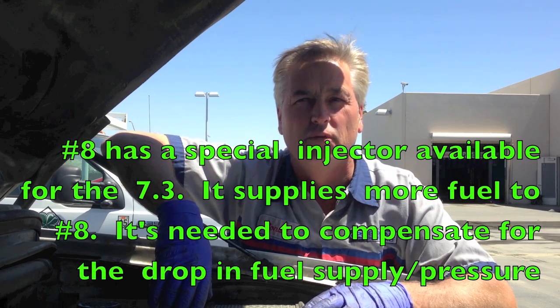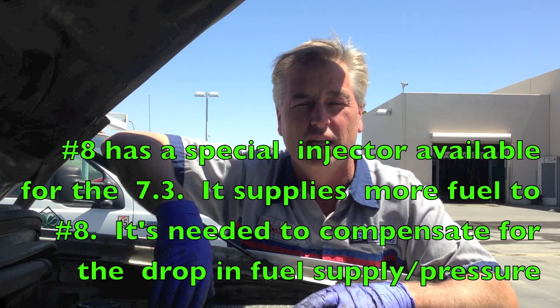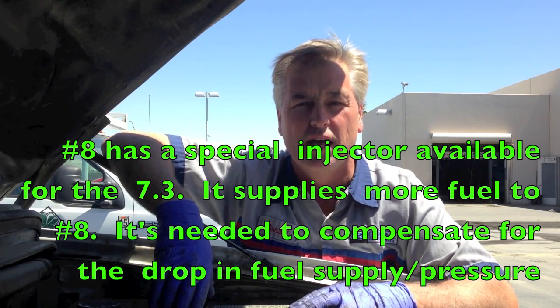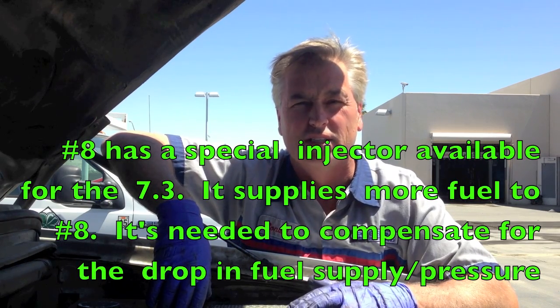I pulled it apart and did a manual compression check. As you'll see, cranking compression is a little bit over 400 — no problem there with the cranking compression. But watch the results of what I see and what I found, because I did end up telling him that he needed the long lead injector on number eight, installed that, and didn't get any different results. So I was wrong, and it cost me.